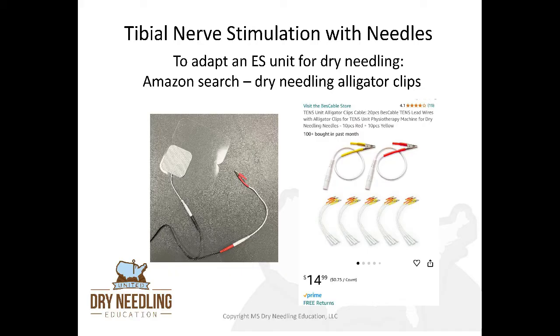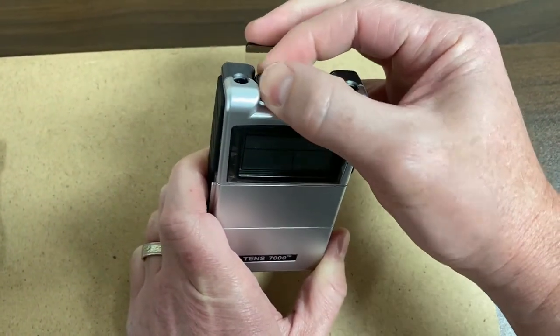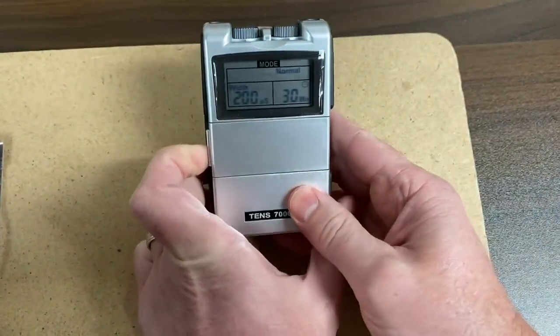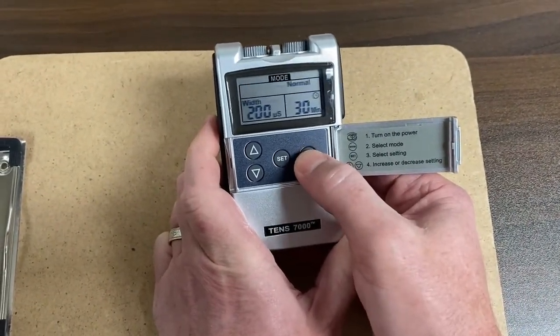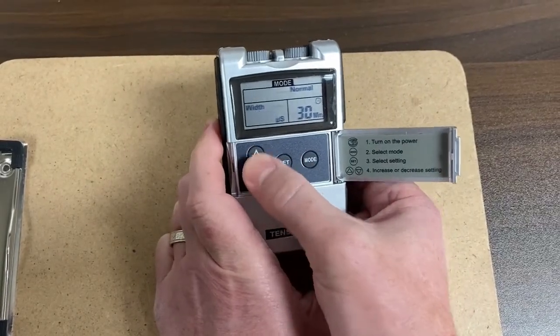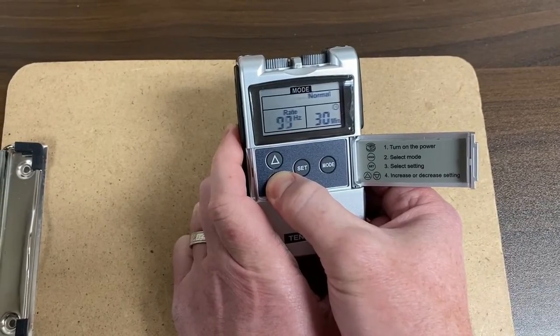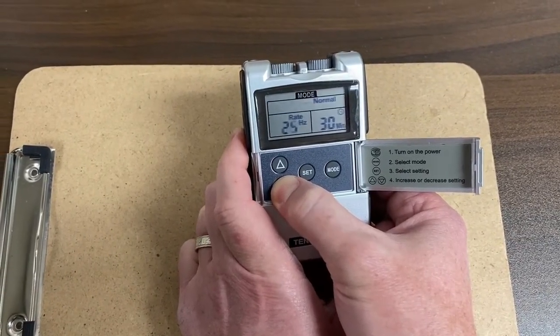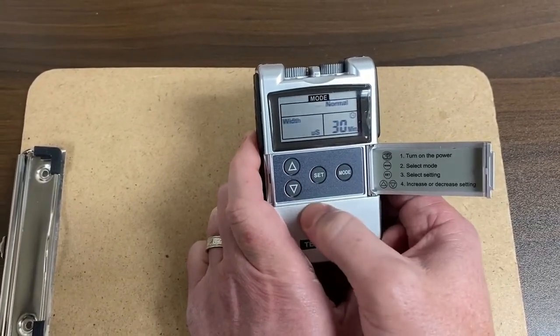For the treatment setup using a TENS unit, use one of those adapters to adapt one of your leads to accommodate the needle, and then the other lead you use as your traditional pad. To set up and adjust your TENS unit, first turn on the TENS unit with the dial at the top, pop that cover open, and change your mode until we get to normal. Then hit set and change your phase duration in microseconds. Hit set again and change your hertz down to 20. You'll be at 200 microseconds with 20 hertz, and set your time to 30 minutes.